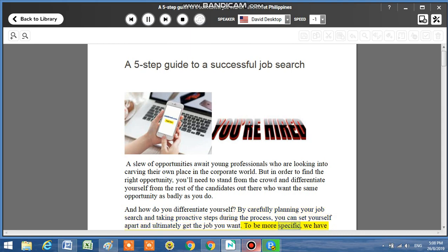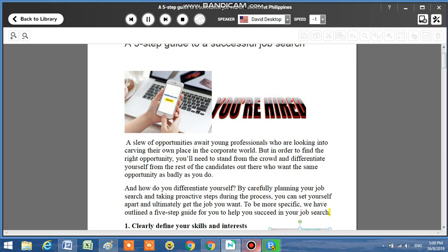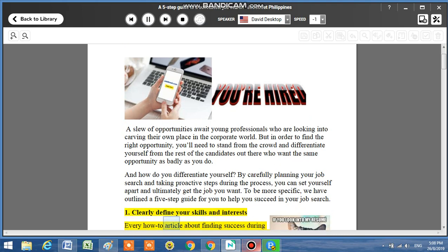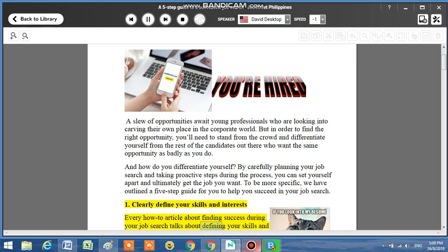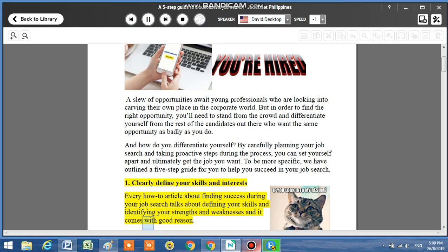To be more specific, we have outlined a 5-step guide for you to help you succeed in your job search. Step 1: Clearly define your skills and interests. Every how-to article about finding success during your job search talks about defining your skills and identifying your strengths and weaknesses, and it comes with good reason.